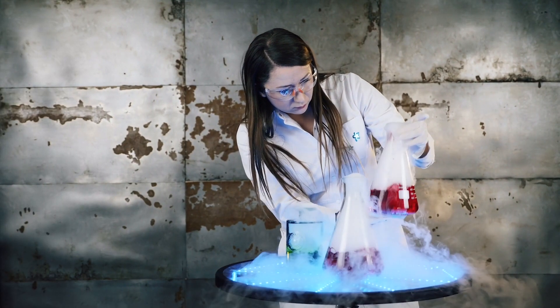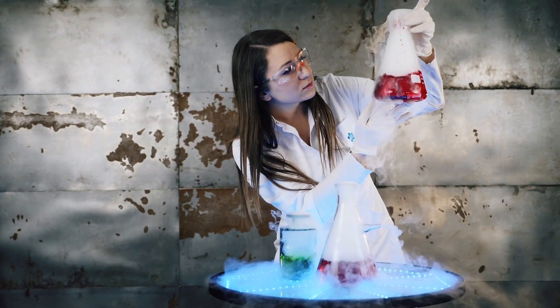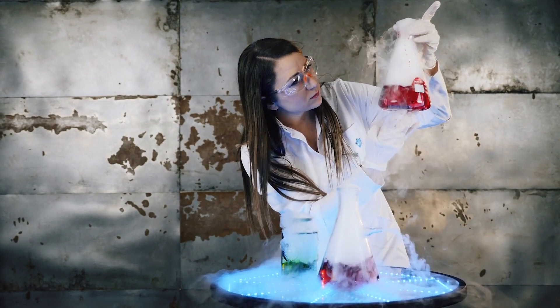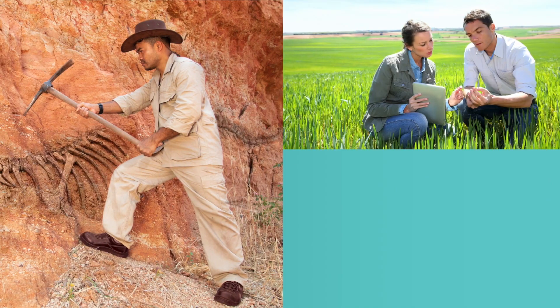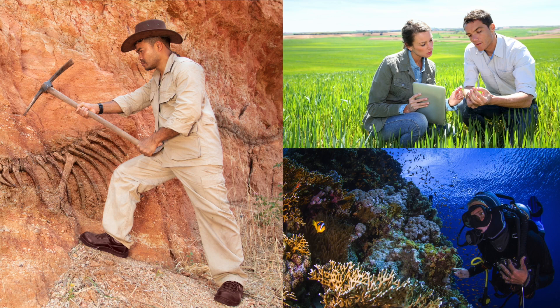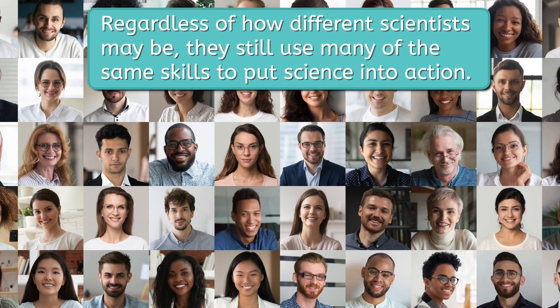By now, you know that the classic image of a scientist as a person in a white lab coat standing behind a bench of bubbling chemicals is only true for some scientists, and that many different scientists work in many different locations practicing many different kinds of science. But regardless of how different scientists may be, they still use many of the same skills to put science into action.